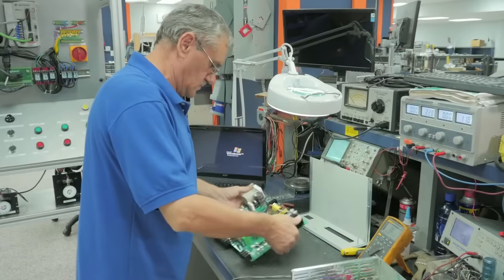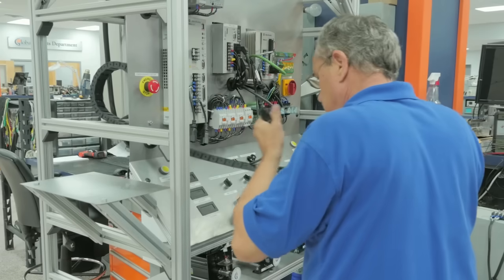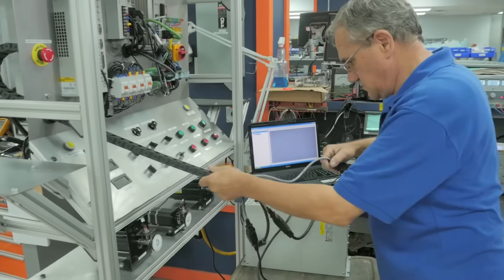During phase three, the repair has been completed. True load testing is performed on one of our custom engineered test stands or simulation stations. Full load testing ensures peak performance. The repair is then sent to be cleaned and checked by quality assurance.